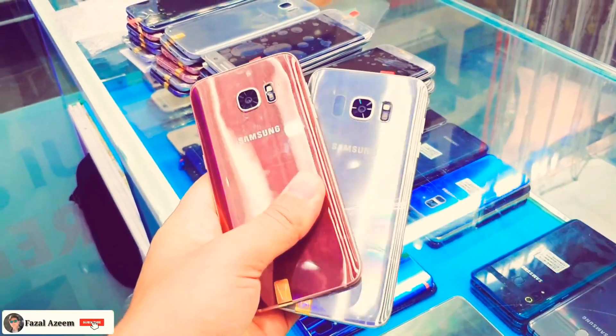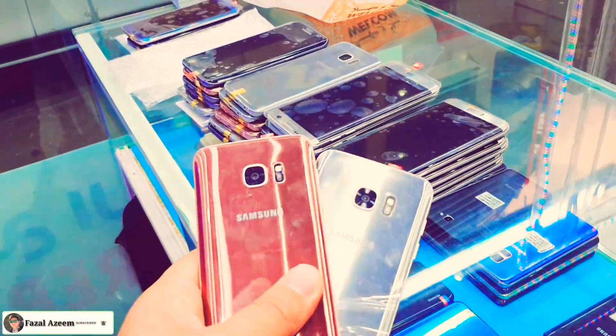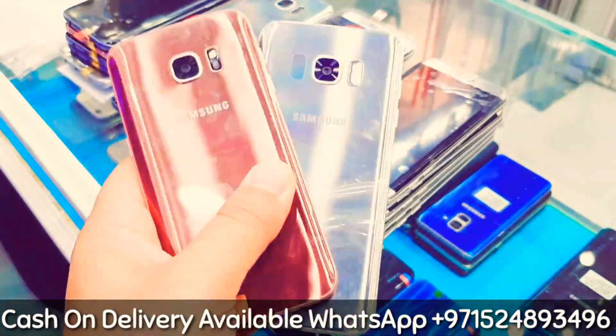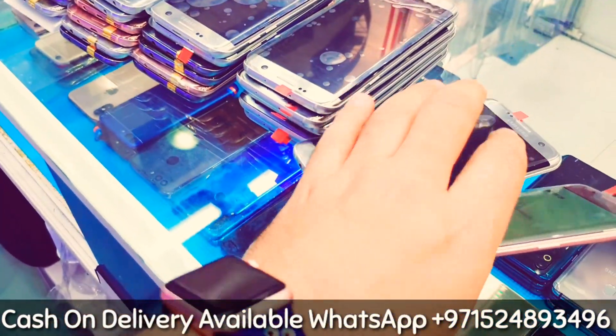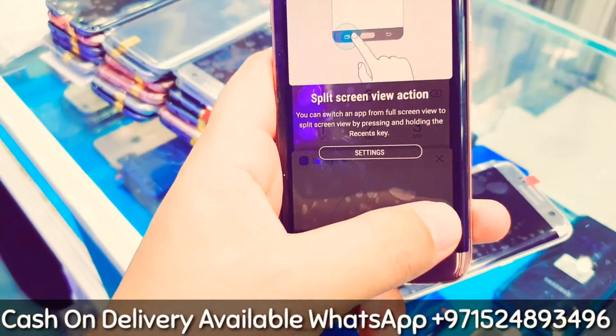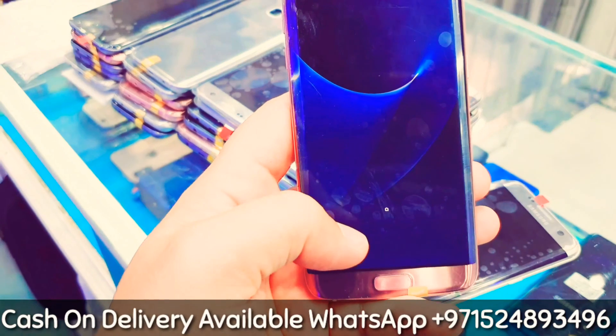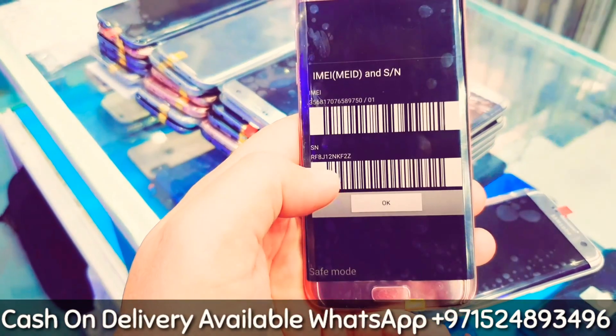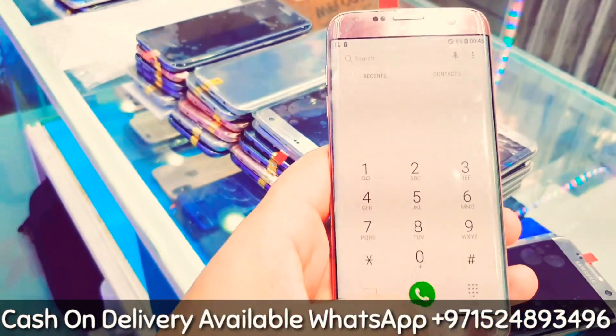Assalamu alaikum everyone. We just received the Samsung Galaxy S7 Edge in clean condition — without dot and spot. We also have one with a small dot in the same batch, but for now I will show you the clean condition without spot.